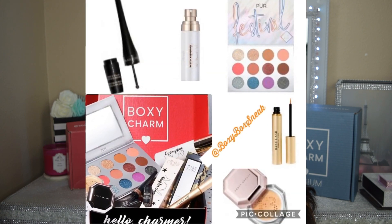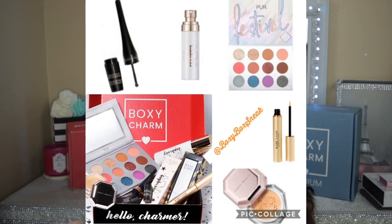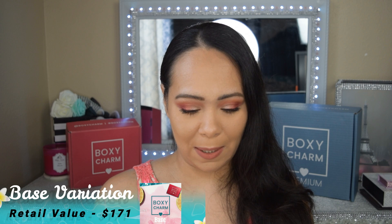This box also includes the Ciate London Bouquet setting spray — we already got the Ciate London everyday bouquet powder, but this spray has a light coconut scent that I really like. That retails for $22. Then there's the new Stix eyeliner retailing for $26, and for $59 there's the serum. If you selected that serum, this box is looking really good with a total retail value of $171.